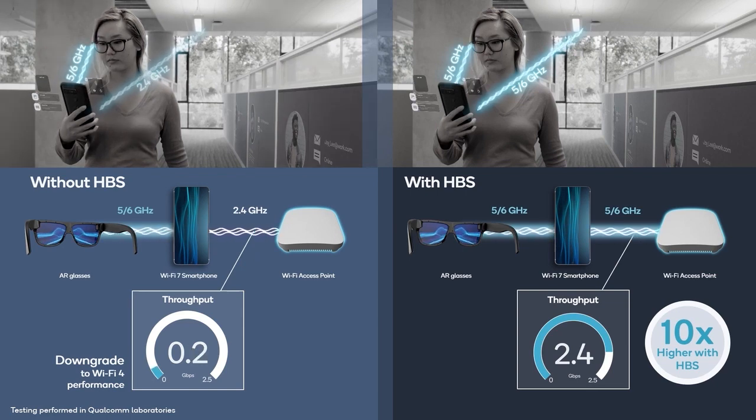At best, the speeds without HBS are what you would have typically seen with Wi-Fi 4 ten years ago. Your phone needs the best possible internet connection to manage demanding or multiple applications. Using high bands for both links, you get 10 times the max throughput for your internet connection. HBS guarantees you'll have a smooth, consistent AR experience while using your phone for all the other things you do every day.